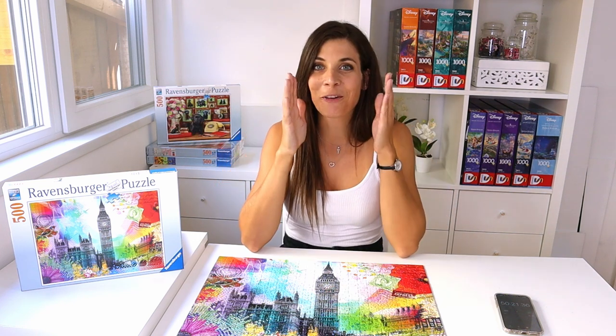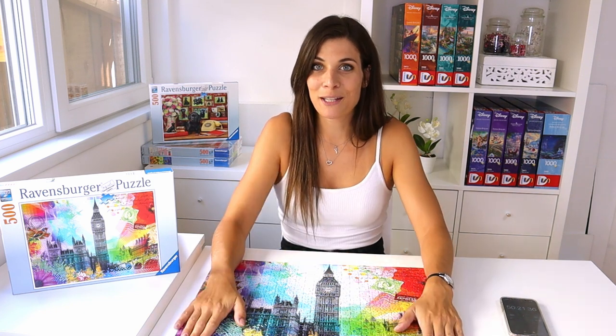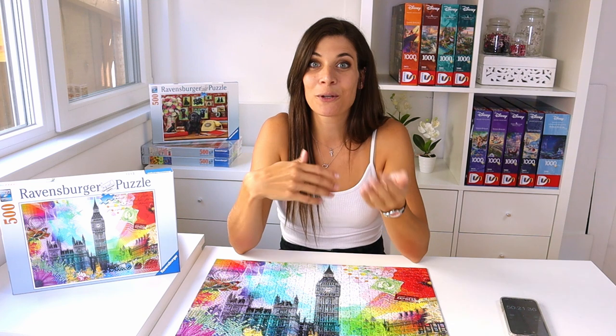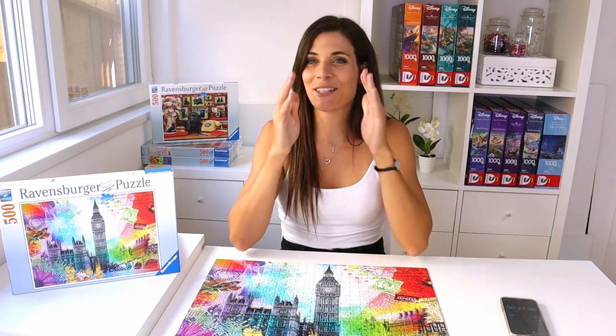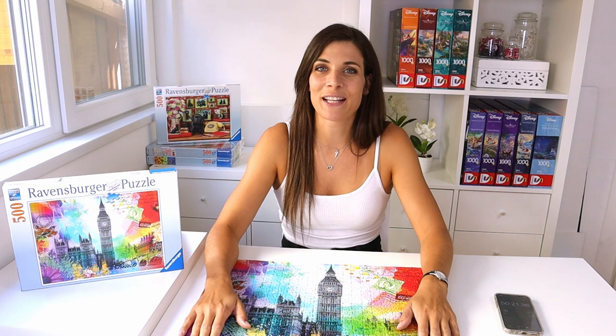I cannot believe how close the competition is. We have a group chat and there's so much planning going on — we decided to each bring a 1000-piece puzzle in a ziploc bag so we don't need to bring full boxes. We're getting there a couple of days before the competition to practice. I'm so excited — I'll just keep talking about it, so I think I'm going to stop for now. See you next time, bye!